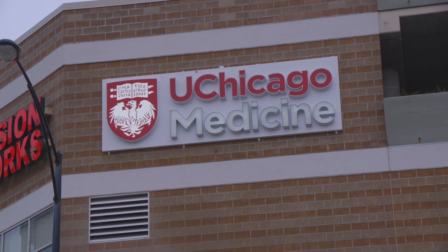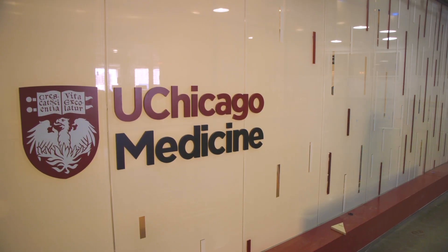UChicago Medicine's South Loop location, along with other locations in Streeterville and the south suburbs, are bringing advanced care closer to patients.